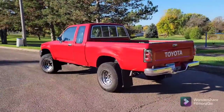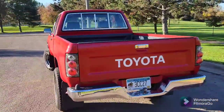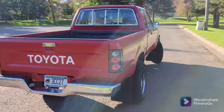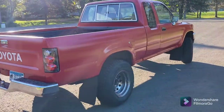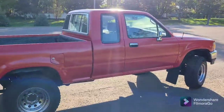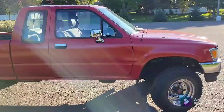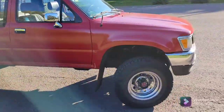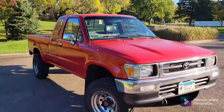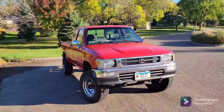It did not look this good. This is after a brand new paint job, some new aftermarket lights. But the truck looks pretty damn good for being almost 30 years old. It is a '93, made in Japan. The VIN code starts with the letter J, which means it was made in Japan.